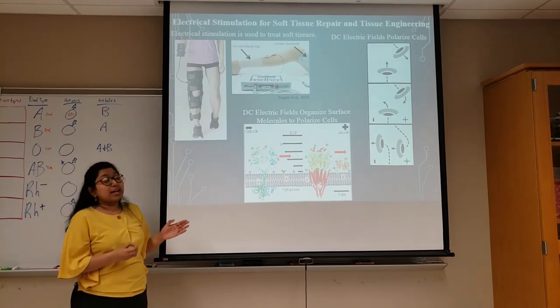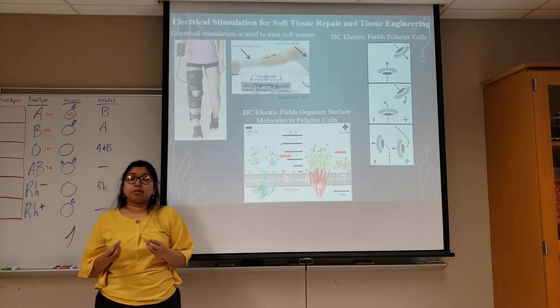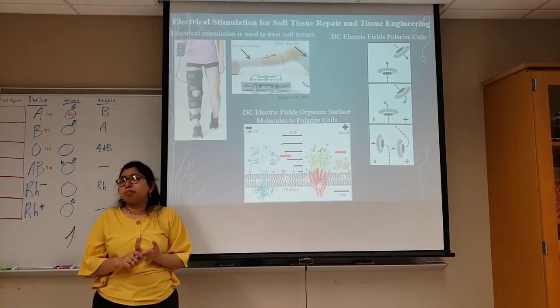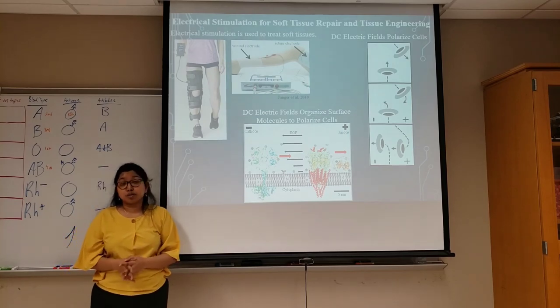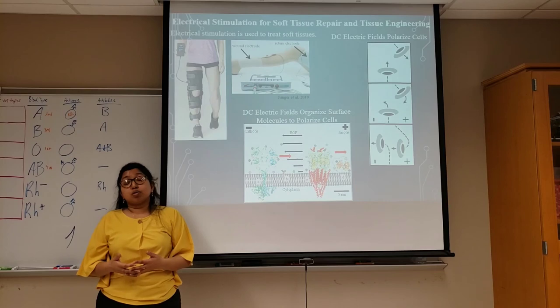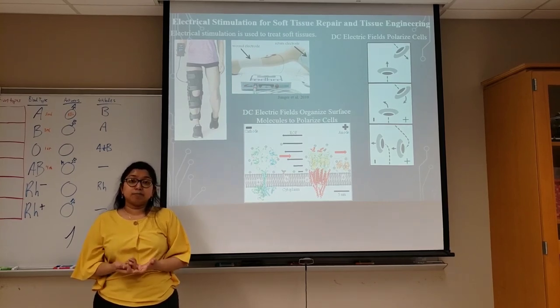Being able to direct cell growth and migration is crucial for repair of damaged tissue and represents a new horizon for engineering complex tissues and organs for people who need them the most. We hope that the efforts of our research not only serve patients that are suffering from chronic wounds, but also patients that might require organ transplants in the future. Thank you.